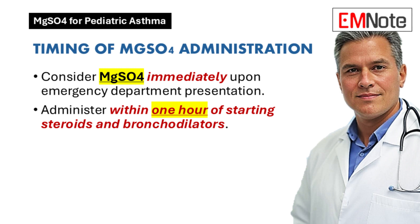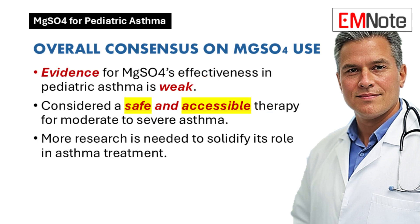It's about giving these kids the very best chance for a quick and safe recovery. Even though we use IV magnesium sulfate a lot, the evidence for how well it actually works in kids with asthma isn't that strong — it's actually considered pretty weak. We've been talking about all these potential benefits, but the evidence isn't even that strong — that seems contradictory.